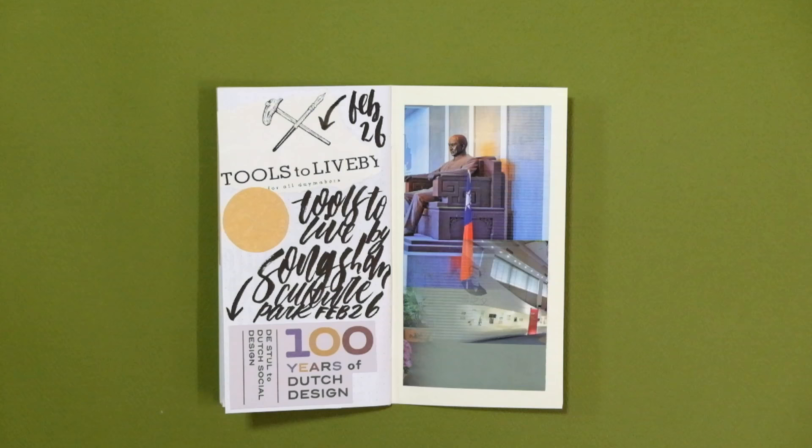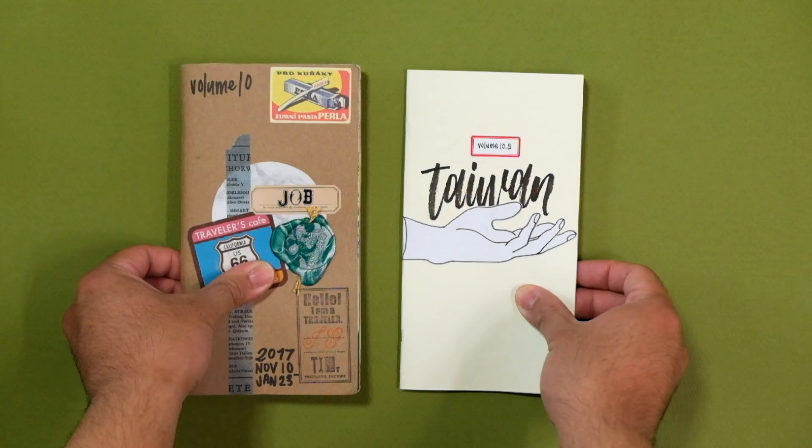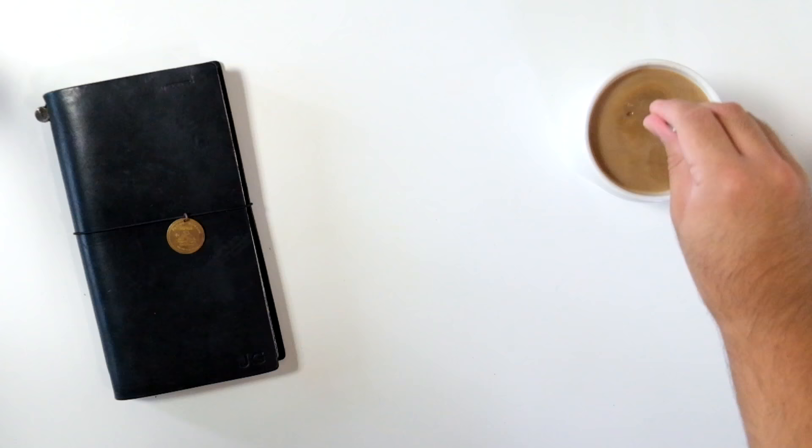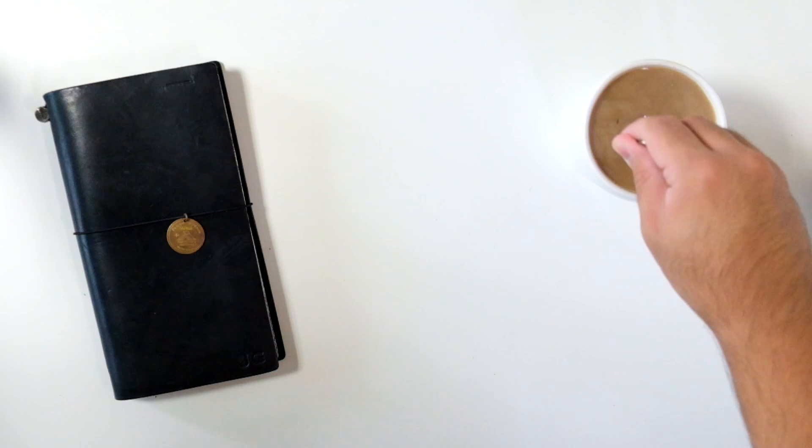That's pretty much it. Thank you so much for watching everyone — I know this is one of my longer videos, but I hope you enjoyed it. I hope to film more of these flip-throughs in the future. Please let me know if you'd like to see more of these. Thanks for watching — if you have any comments or questions, leave them down below, and I'll see you all next time. Bye!